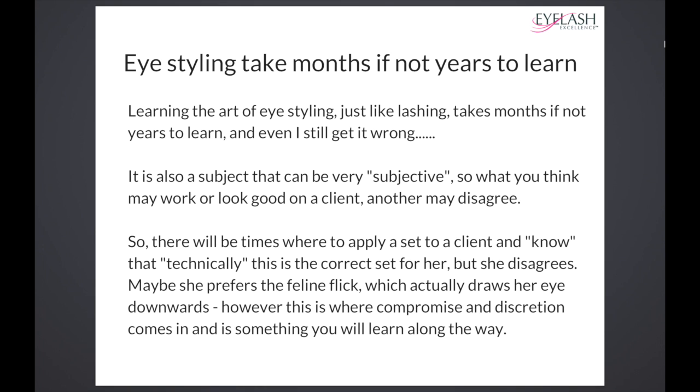Eye styling takes months, if not years, to learn. Learning the art of eye styling, just like lashing, takes months, if not years.